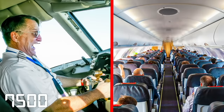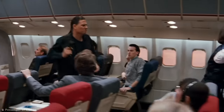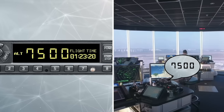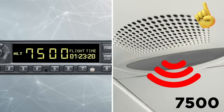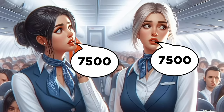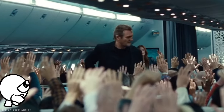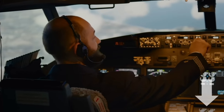Code 7500 is arguably the most serious code, as pilots will only use it if the aircraft is being forcibly taken over by aggressors. The transponder design means pilots don't actually say the codes out loud, so you won't hear a pilot reporting a code 7500 over the plane's intercom. However, if you overhear two flight attendants say the number 7500 and they look worried, they're probably discussing the possibility of being hijacked. Some of the codes used on a plane are a bit less serious.